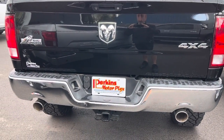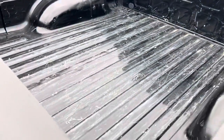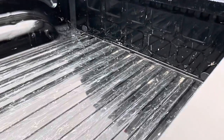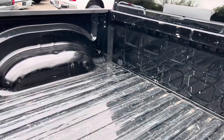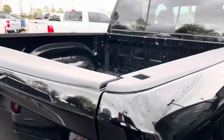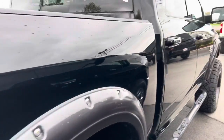Tailgate looks awesome. The truck bed's been used a little but I don't see any dents — nothing that a bed cover can't fix. Man, this truck is clean though.